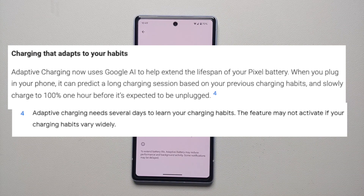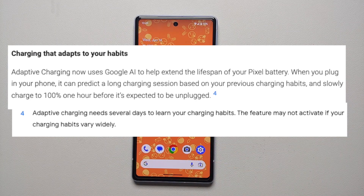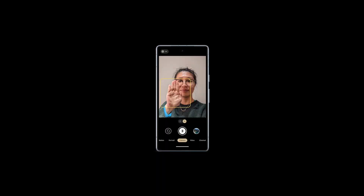Google also added AI to the adaptive charging feature. Based on your charging habits, the phone will charge to 100% one hour before you typically unplug it. Note that this AI feature does take some time to kick in — the phone needs around a week to ten days to learn your usage and charging preferences.